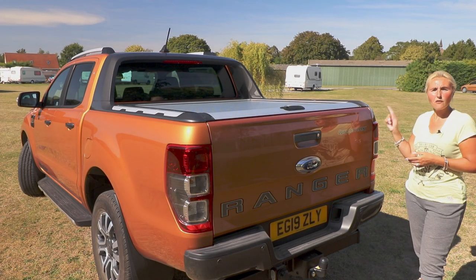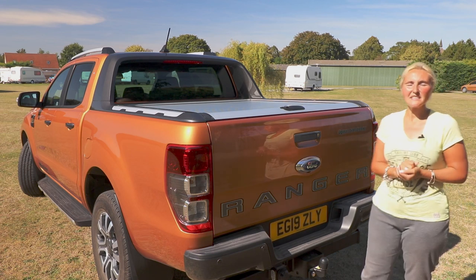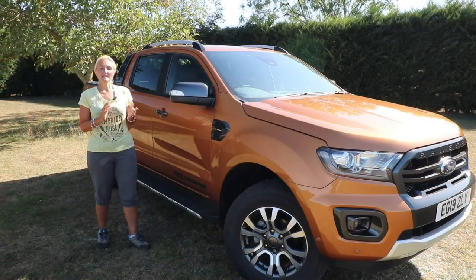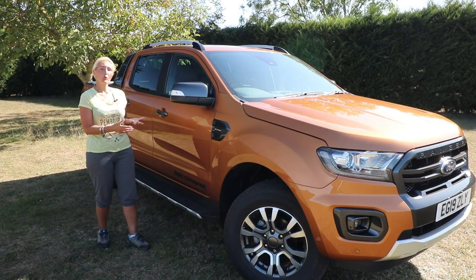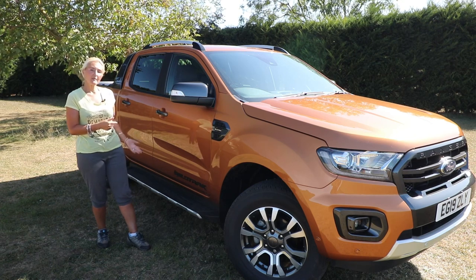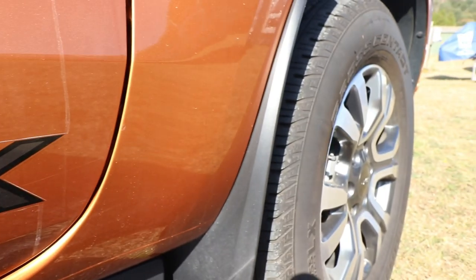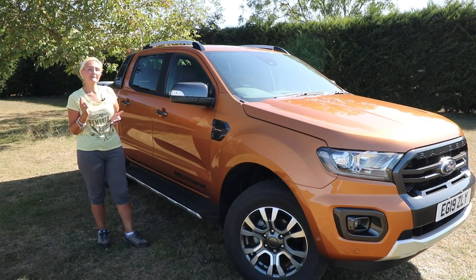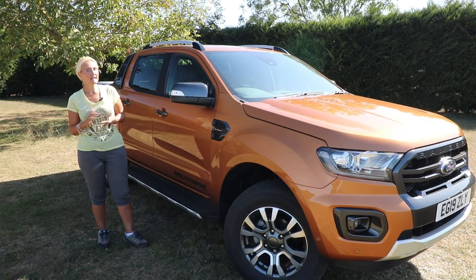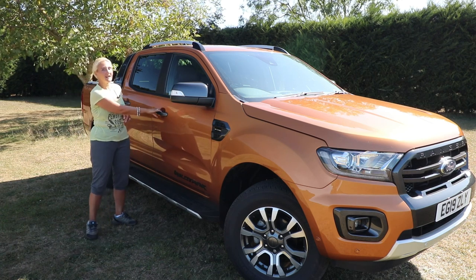Let's head back around the offside — no great difference to the nearside; we've got the wheels, the side step, the Wildtrak graphics, and the bi-turbo honeycomb badge piece here. Next we'll have a look inside — one thing this vehicle does come with is keyless entry, so it's no problem getting in and getting started.